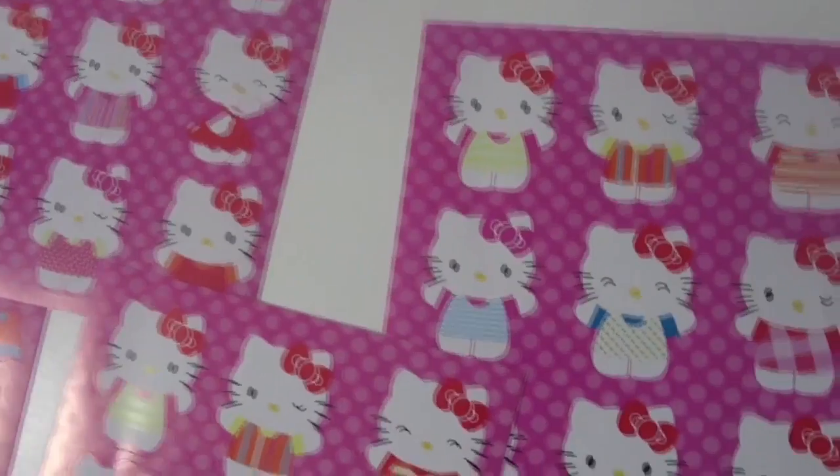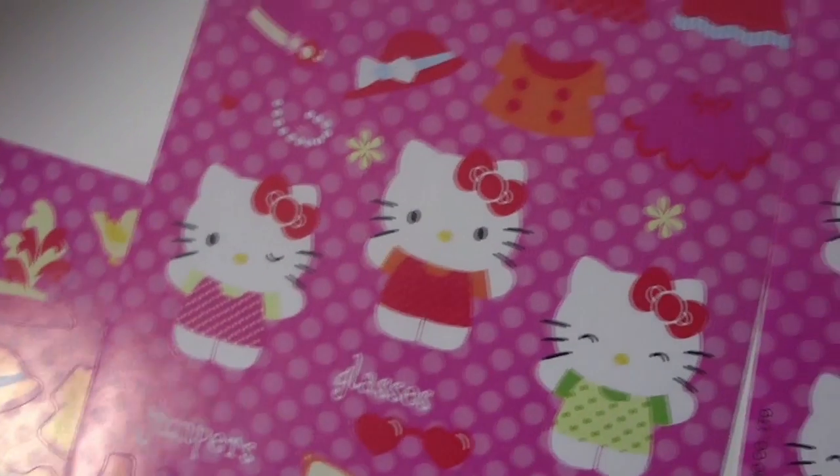Look at this, guys — it's a pretty cute idea. There are tons of little Hello Kitties and outfits, and then you've got all these accessories like glasses, shirts, flowers, and hats, and you can put them on the stickers to create your own stickers.